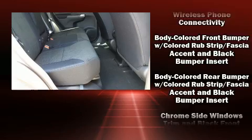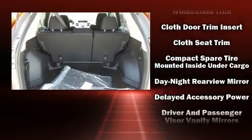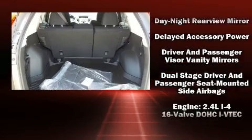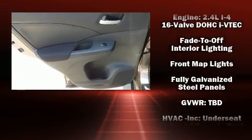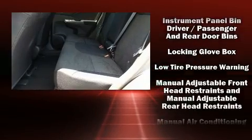Honda ensures the safety and security of its passengers with equipment such as dual front impact airbags, head curtain airbags, traction control, brake assist, a security system, and four-wheel disc brakes with ABS.